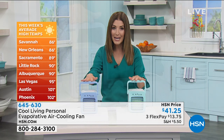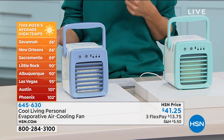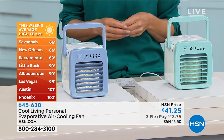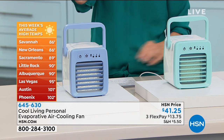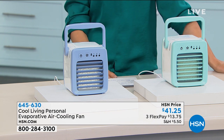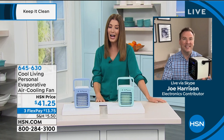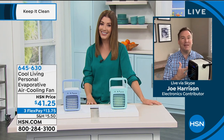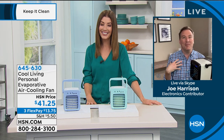Experts are saying this will be one of the hottest summers on record — we already had the hottest May. If you're looking for a little escape or a blast of arctic air, let's say hi to Joe Harrison, our friend and electronics expert. Joe says this was his lifesaver last summer — he's the hot one in his house and his wife picks the temperature, so this literally follows him around the house. He takes it to his office, to the back, when playing with the kids, and sleeps next to it.